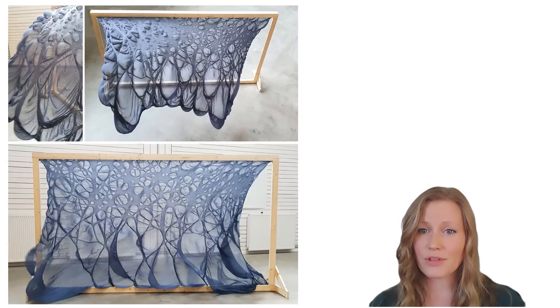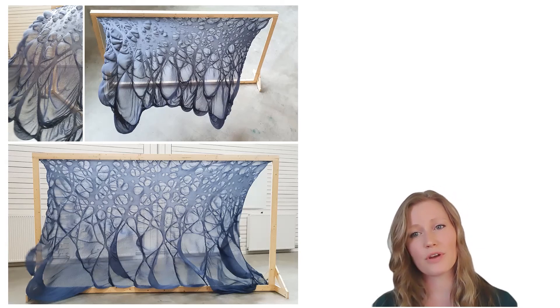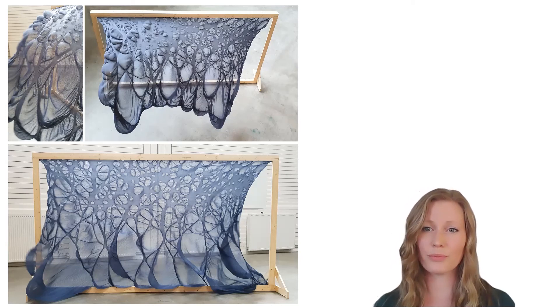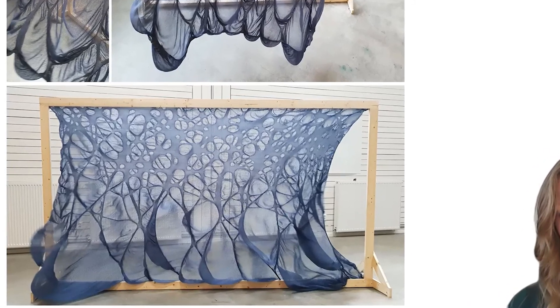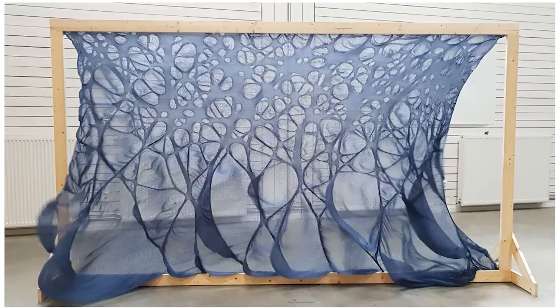This type of structure created within this project could be used for, for example, wind-breaking structures or possibly on facades, where it could direct movements in the wind and create a more comfortable wind environment around the structure — while still being a very interesting and living piece of architecture that would not look the same from day to day.